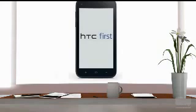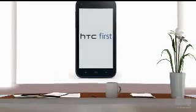It is expected that Facebook is going to officially unveil the Facebook Home and the First device at a press event scheduled for the 4th of April. The event will be held at Menlo Park Headquarters.